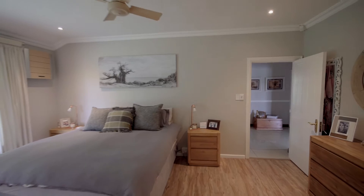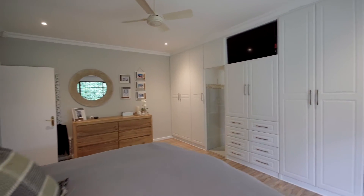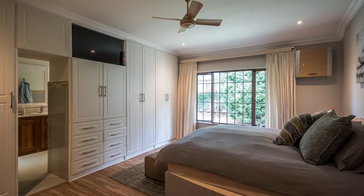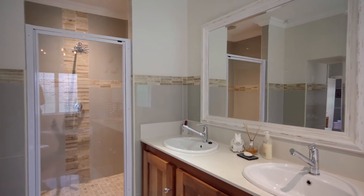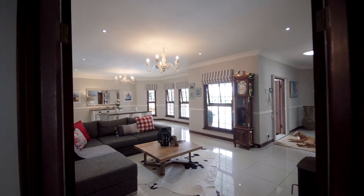The master suite sure does show itself off, with its modern touch, ample cupboard space, and wide fitted windows presenting an abundance of light. The en-suite bathroom welcomes you with an earthy, trendy feel — his and her basins, a modern bathtub, and a large shower. A perfect bathroom to come home to.